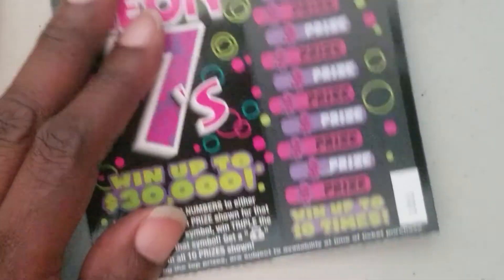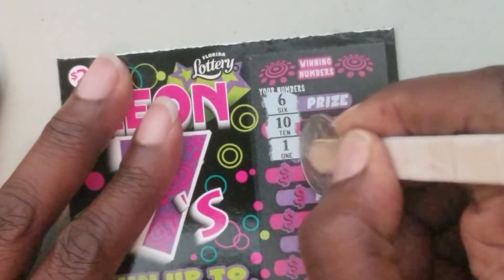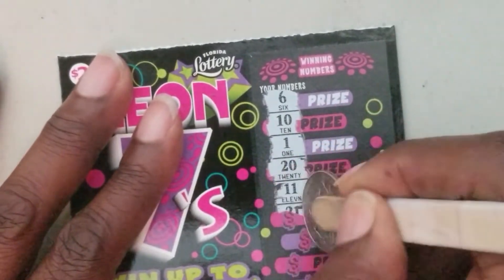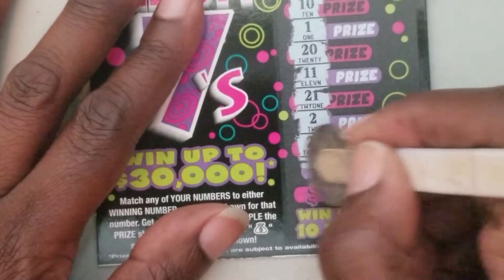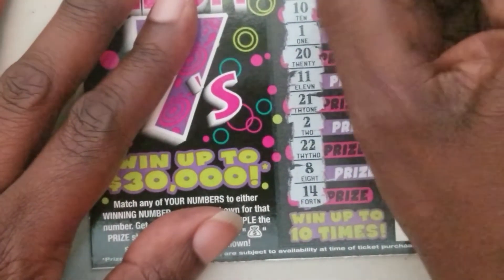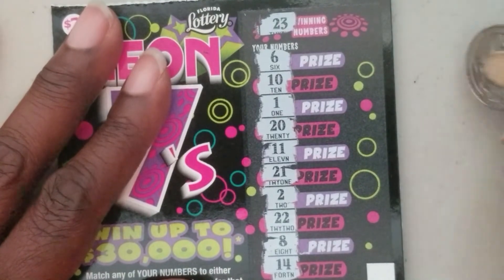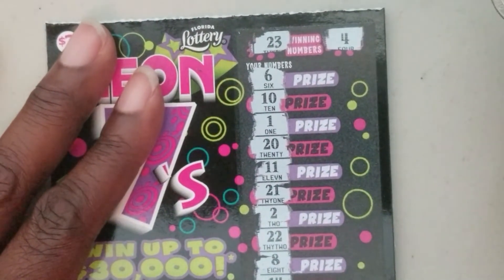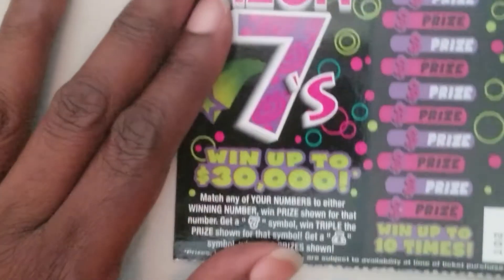Ticket number 101 — six, ten, one, twenty, eleven, twenty-one, two, twenty-two, eight, and fourteen. We got twenty-three — no twenty-three — and a four — no four. Nothing on ticket number 101.